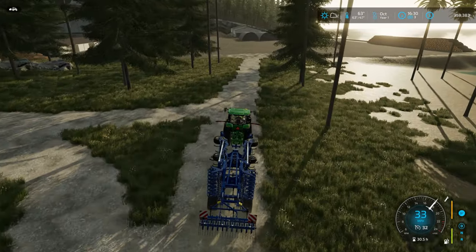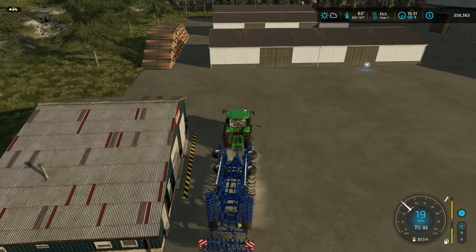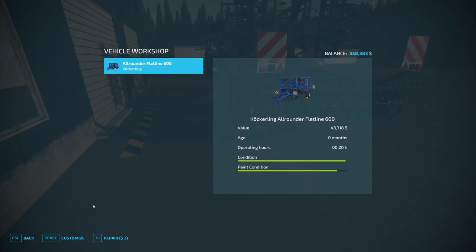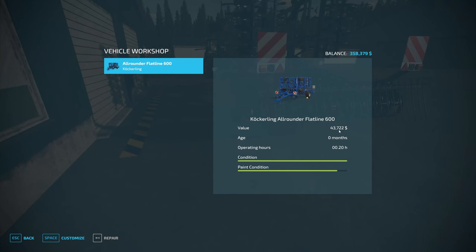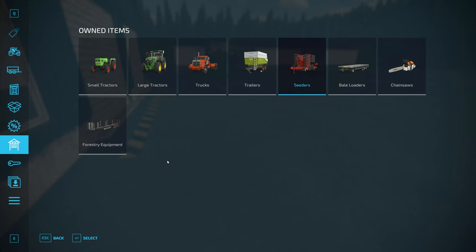I just remembered that this workshop down here does not have a trigger for selling. Usually when you bring it down you get a better price. We can repair, we can customize — I'll repair it for $3. The value of the cultivator is $43,700, but the only way to sell it currently is to go in here. So I'm losing about $4,000 from not being able to sell it at the shop, but that's what we've got to do.